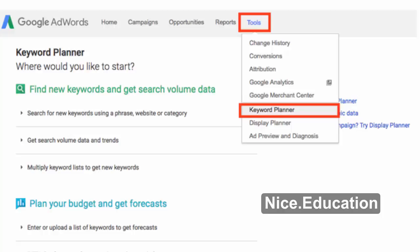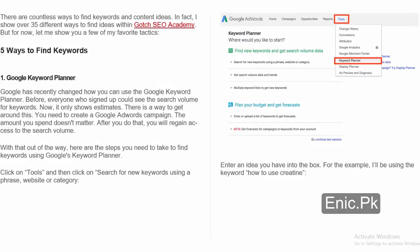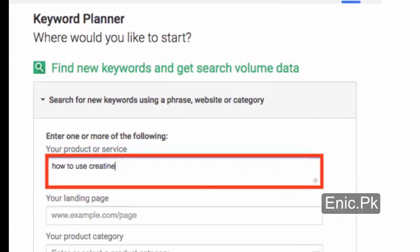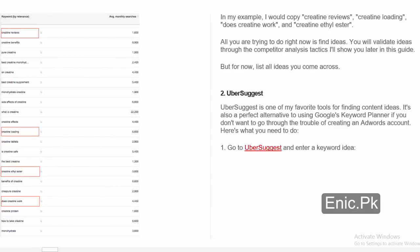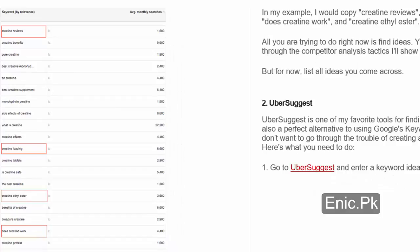Here are the steps to find keywords using Google's Keyword Planner: Click on Tools and then click on 'Search for new keywords using a phrase, website, or category.' Enter an idea you have into the box. For the example, I'll be using the keyword 'How to use Creatine.' After you've entered your keyword, go down and click Get Ideas. Click on the Keyword Ideas tab, scroll down, and scan through the keyword ideas. Copy any ideas that are relevant — for example, Creatine Reviews, Creatine Loading, Does Creatine Work, and Creatine Ethyl Ester.